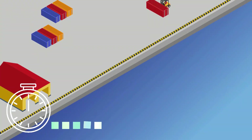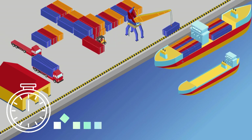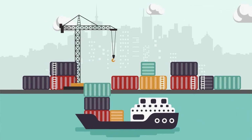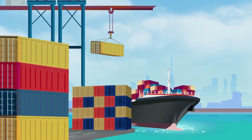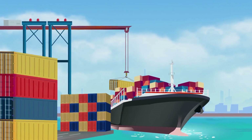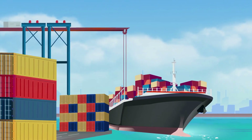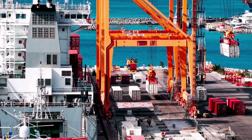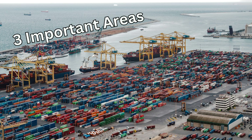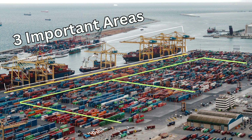That is why time to load or discharge containers matters a lot. The process of loading or discharging containers onto a container ship is called container cargo operation. The containers are loaded using large cranes which can move containers at incredible speeds. However, cargo container handling efficiency is a result of multiple factors and coordination of three different areas: the ship, the jetty, and the container stack and beyond.